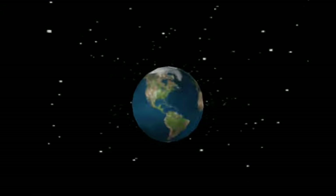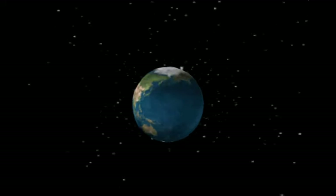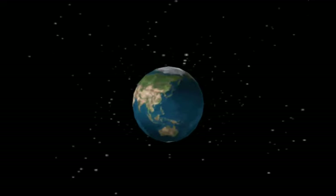This is planet Earth. The surface of Earth may look like it's all in one piece, but it's not. It's actually made up of several pieces called plates. Let me explain.